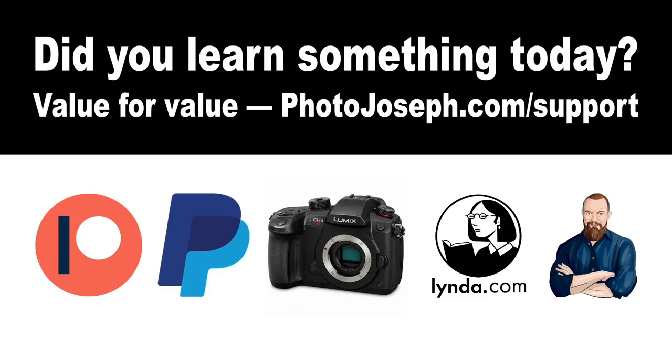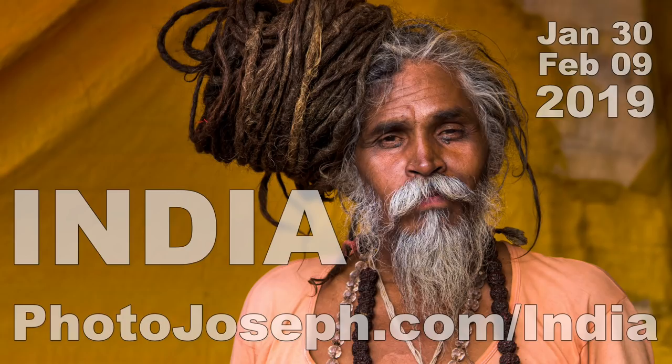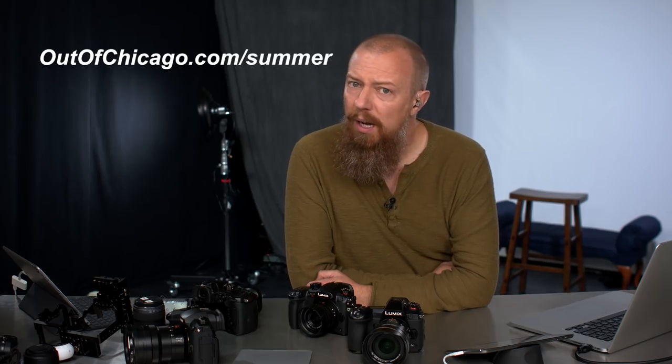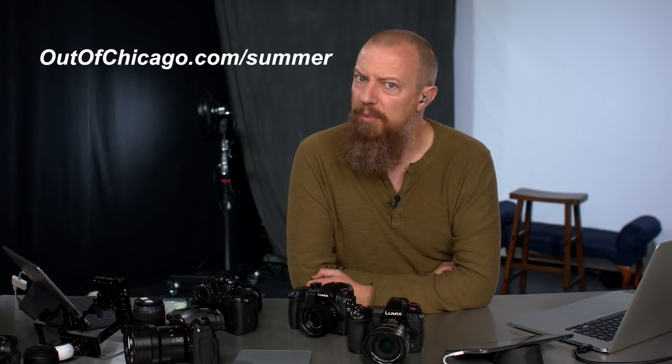Quick break — a few things to mention. Don't forget our value-for-value proposition: if you've learned something from today's show, consider going to photojoseph.com/support. One of the best ways to support the channel is to join me in India — January 30th through February 9th, 2019 — for a photography workshop. Get details at photojoseph.com/India. Also, June 22nd through 24th I'll be in Chicago at the Out of Chicago conference. Use the code "photojoseph" for a $50 discount.